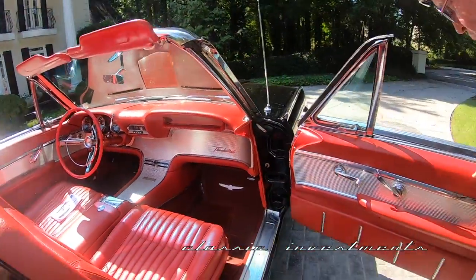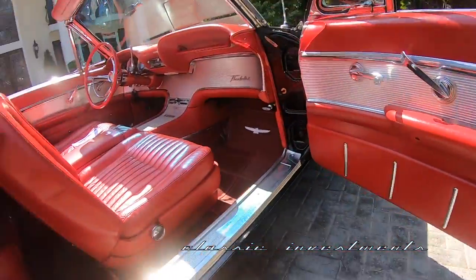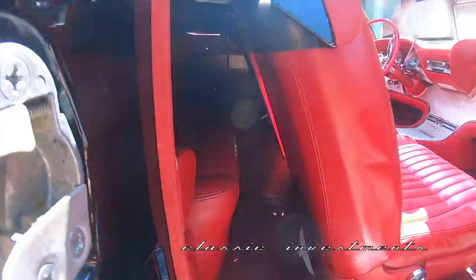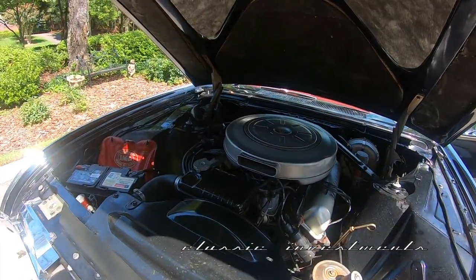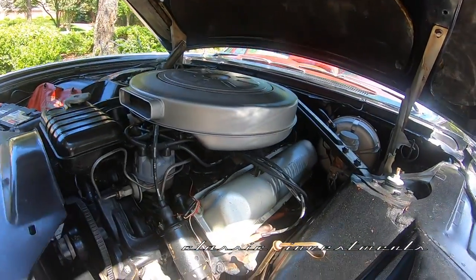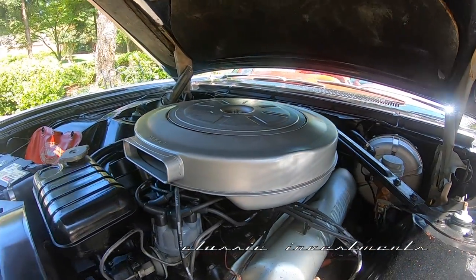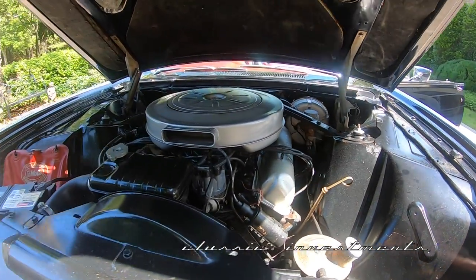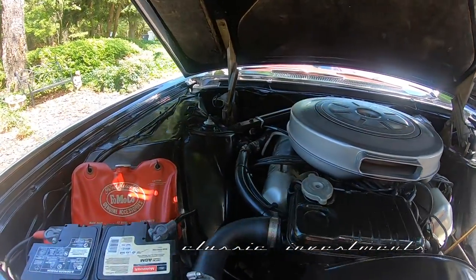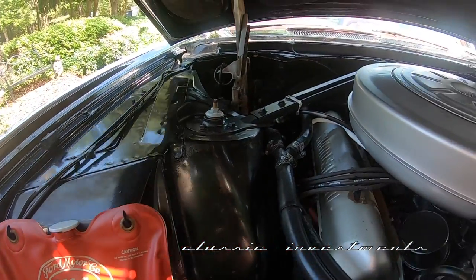Look how lovely the door panels are — beautiful condition. And the back seat leather and carpeting looks just exactly like the front seat. This is the 390 cubic inch Thunderbird V8 Special with the four-barrel carburation and the dual exhaust system. The engine compartment is show quality — it's absolutely beautiful, and original to the 1962. There's a windshield washer reservoir.